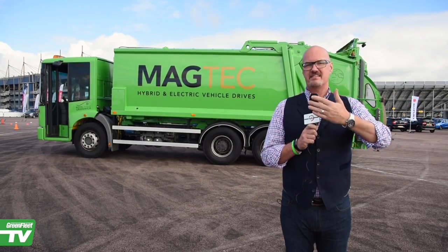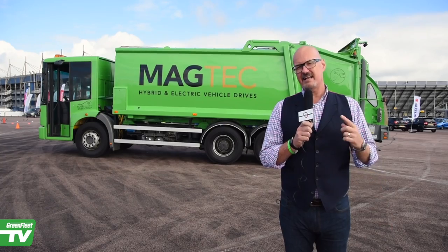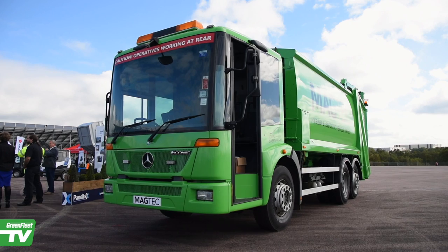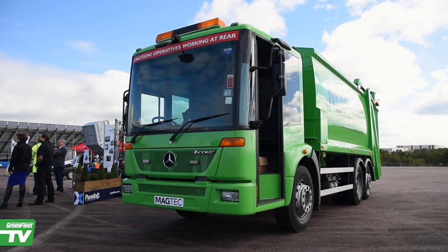We're at Green Fleet today, and there's a green refuse truck. Now, why is it green? Because it is fully electric. It is the first in the UK to be a fully electric refuse truck, and I think that is the way forward.